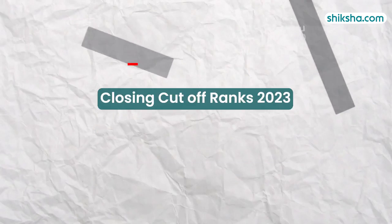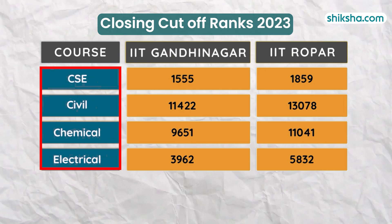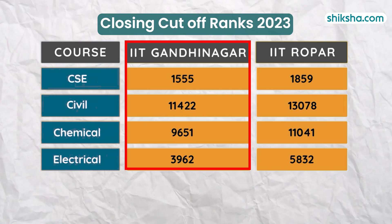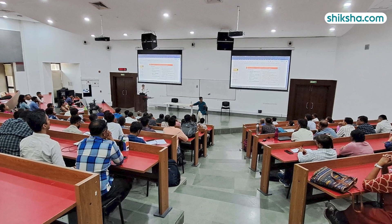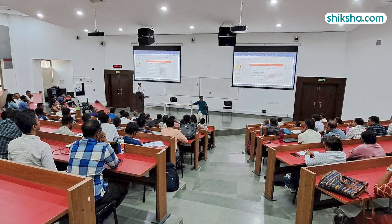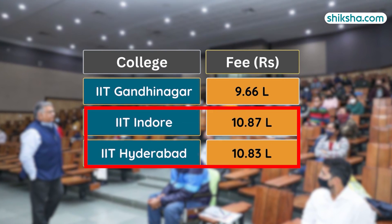Looking at the closing cut-off ranks of IIT Gandhinagar and IIT Ropar for CSE, Civil, Chemical, and Electrical branches, it's evident that more students are opting for IIT Gandhinagar over Ropar. The total course fee for BTech amounts to approximately 9.66 Lakhs, which is slightly lesser compared to fees at other IITs such as Indore and Hyderabad.